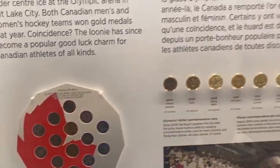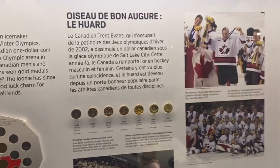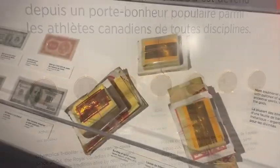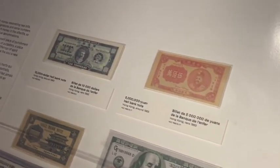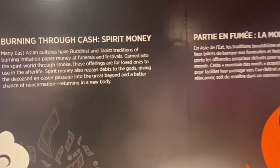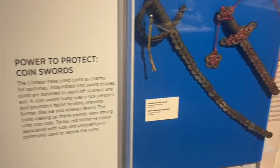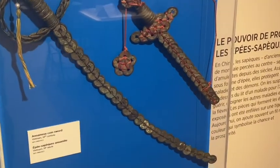And then they had items like the famous Canadian Lucky Loonie — for hockey fans, we all know what that is. There are also death notes, or hell notes, which are commonly used in China and throughout Asia. And there are examples of different uses of coins beyond simply being used as coins.